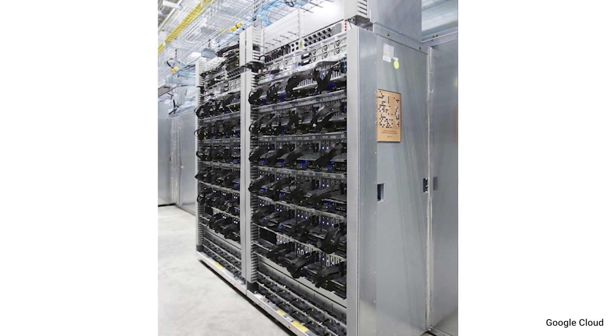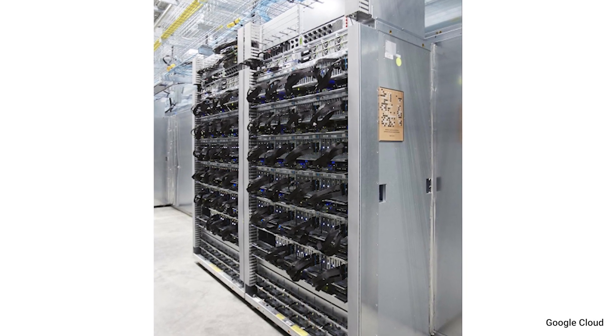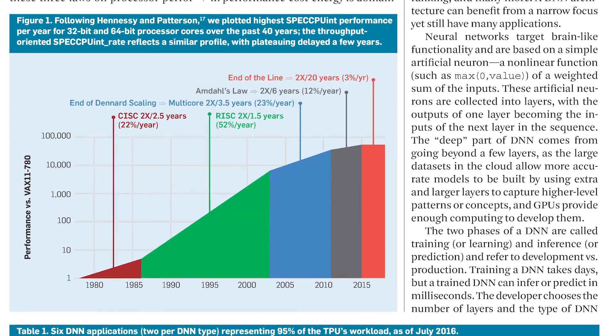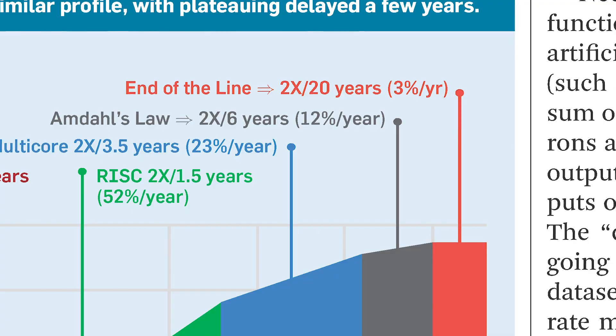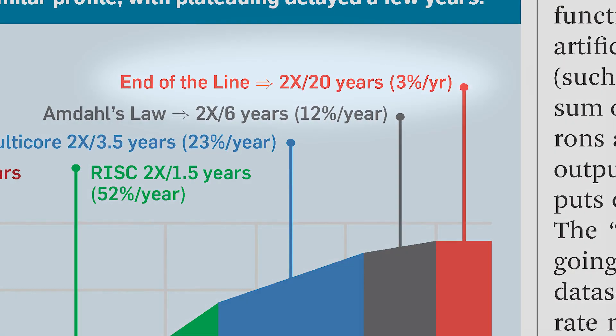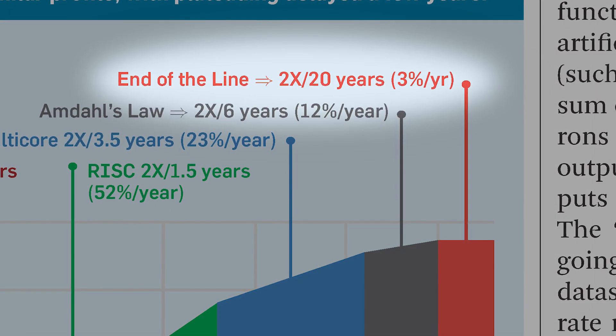The setup for these so-called domain specific architectures is the ending of Moore's Law. In the last year, computers only got 3% faster. We're power limited as well, and that's forcing a change from what we did in the past in terms of general purpose computing to these domain specific architectures.